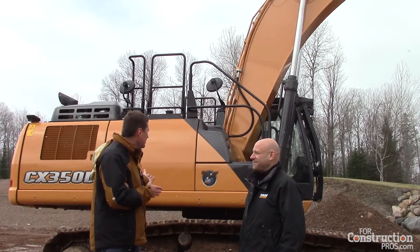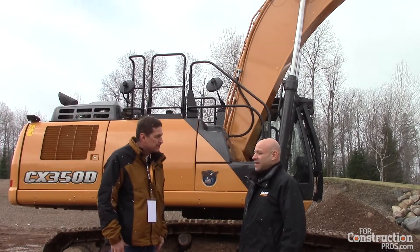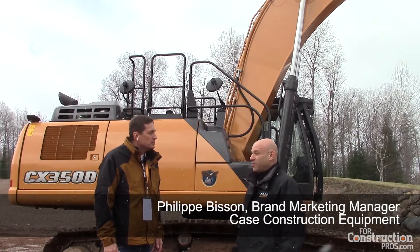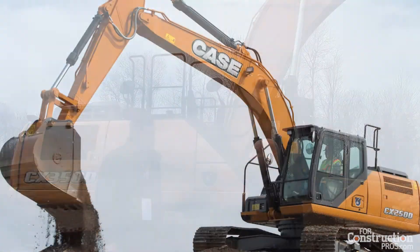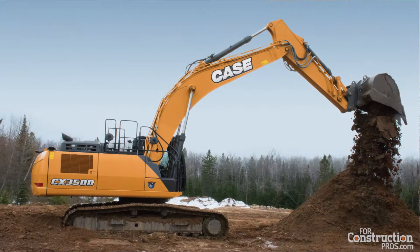I understand this excavator is both faster and more fuel efficient than the predecessor it replaces. Yes, from the different tests we were able to do in the field, we saw a cycle time improvement of up to 12% depending on the model. And a fuel efficiency of up to 14%, also depending on the model and the type of mode you were operating in.